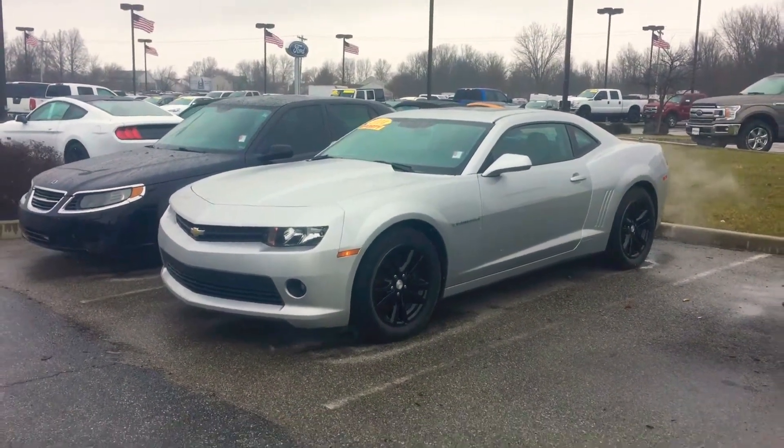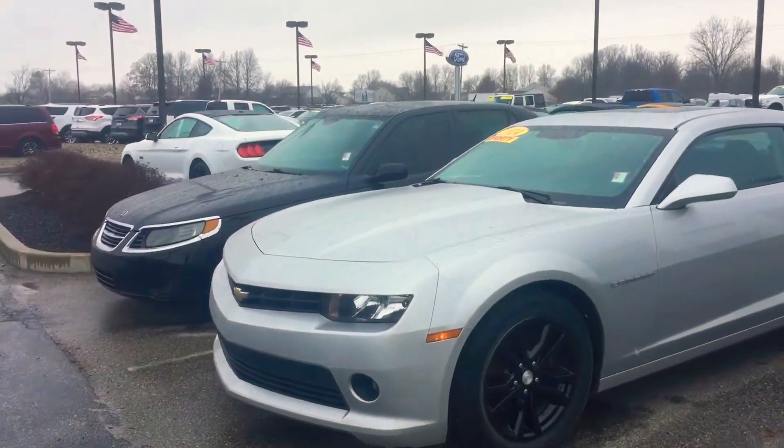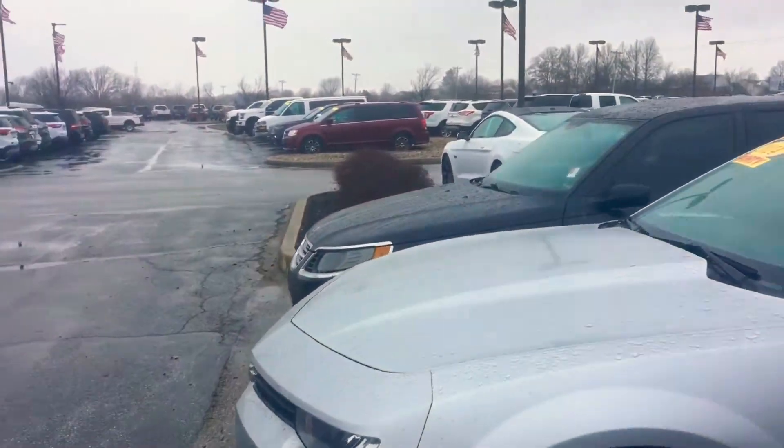Hi, this is Chris Stillen with Phil Estes Ford. I'm going to walk around our 2014 Chevy Camaro. This one does have the black wheel covers on it and the tires are in pretty good shape. The body's in great shape.